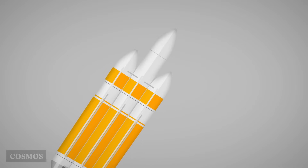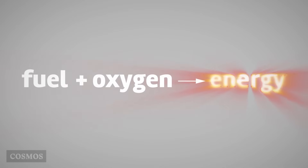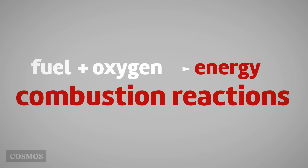Sometimes we burn hydrogen. Although we burn different things, in every case the substance that we burn — the fuel — combines with oxygen in a chemical reaction that releases energy, usually heat and light, and often sound. Reactions of this type are called combustion reactions.